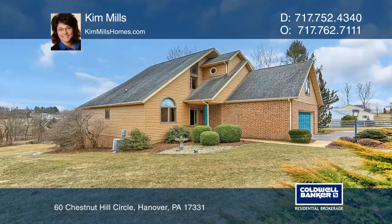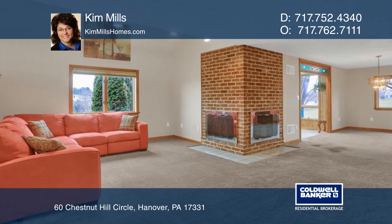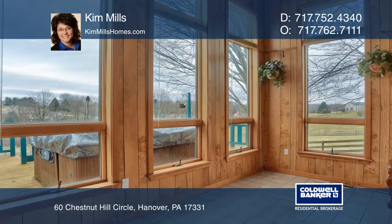This beautiful four-bedroom, three-bath home is located in a cul-de-sac and is on 1.2 acres. Relax in the open-concept living room, complete with a cozy two-sided fireplace.